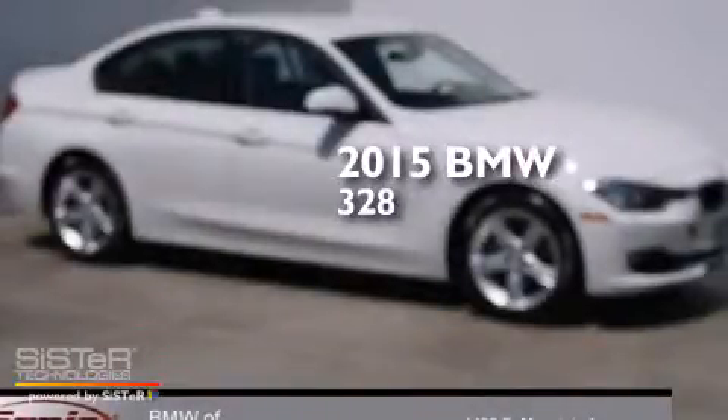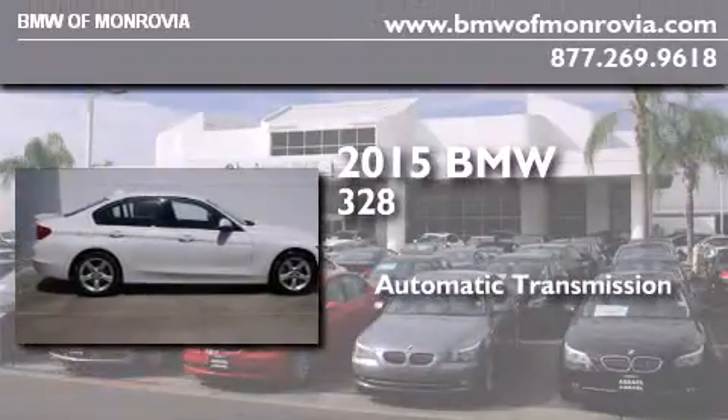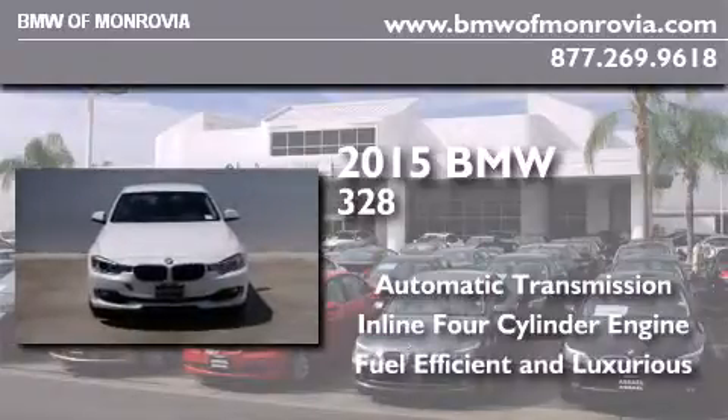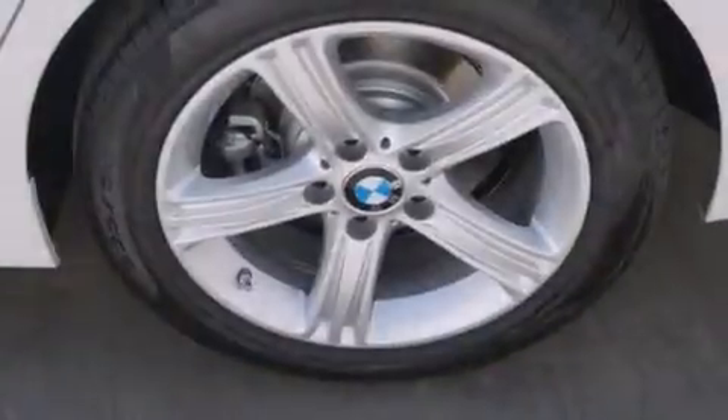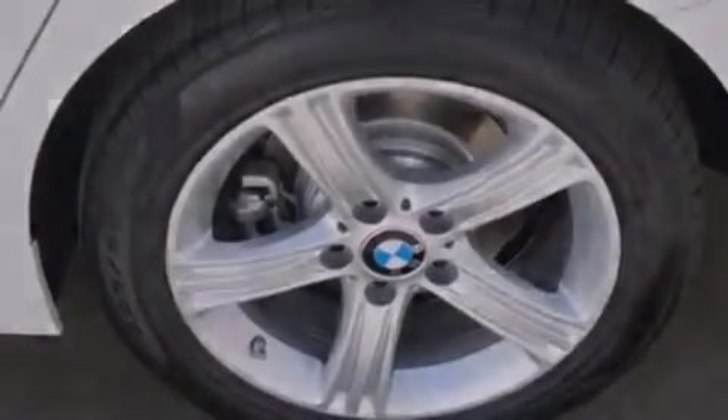This is a brand new 2015 BMW 328. This car has an automatic transmission and an inline four-cylinder engine. All of the following features are included: the driver assistance package,